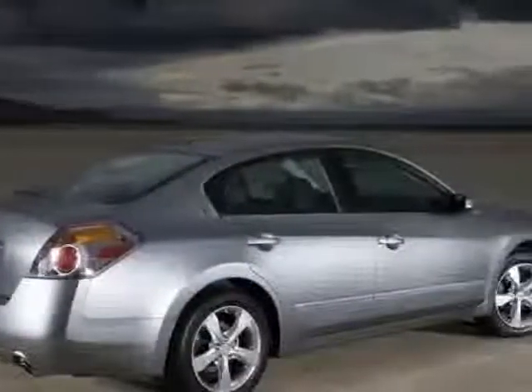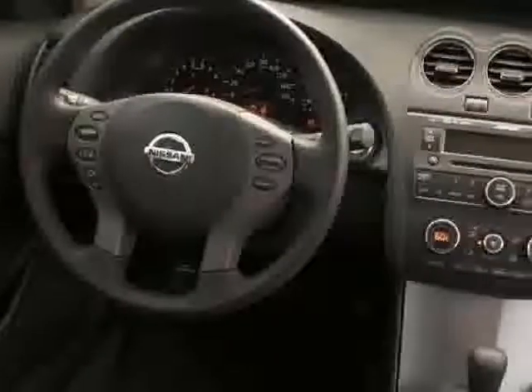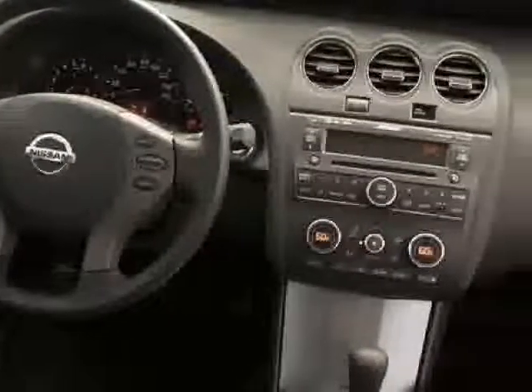Call 201-796-5050 and get in touch with Meadowlands Nissan directly, and be the first to open the car door today.